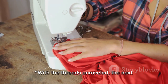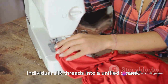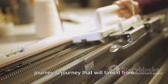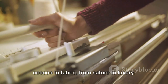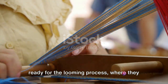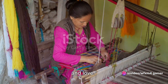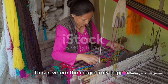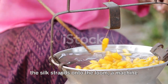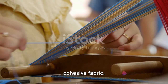With the threads unraveled, the next stage begins: sorting and twisting these individual silk threads into a unified strand. This is the next step in the silk's journey, taking it from cocoon to fabric, from nature to luxury. The twisted strands of silk are now ready for the looming process, where artisans — masters of their craft — guide the silk strands onto the loom, a machine that interlaces these threads into a cohesive fabric.